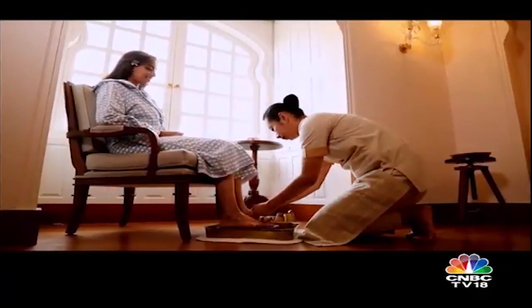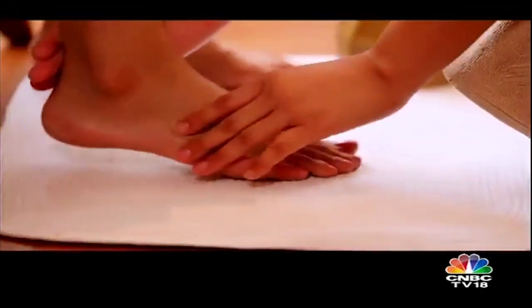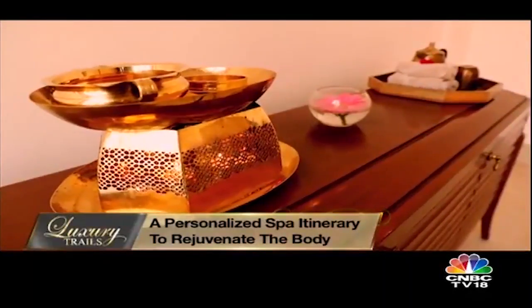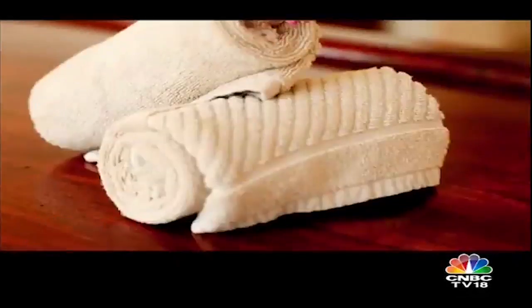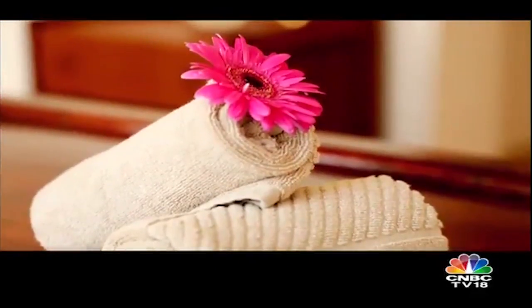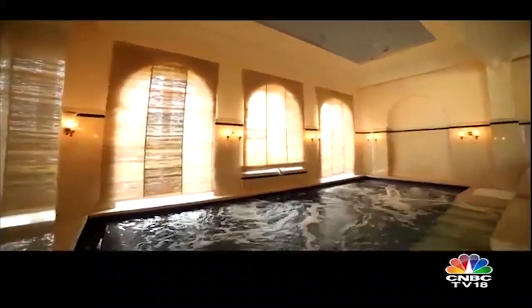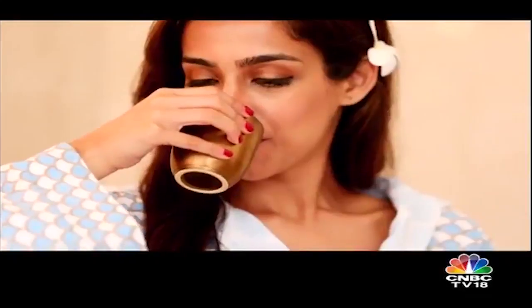I am greeted with a refreshing foot ritual at the beginning of my spa experience, followed by a personalized sequential itinerary. To start off, the signature Oberoi massage, followed by aromatic steam using fresh flowers and fragrant herbs to invigorate my senses, before I indulge in hydrotherapy. After this surreal experience, a quiet moment at the Roman tepidarium over a cup of herbal tea is just divine.